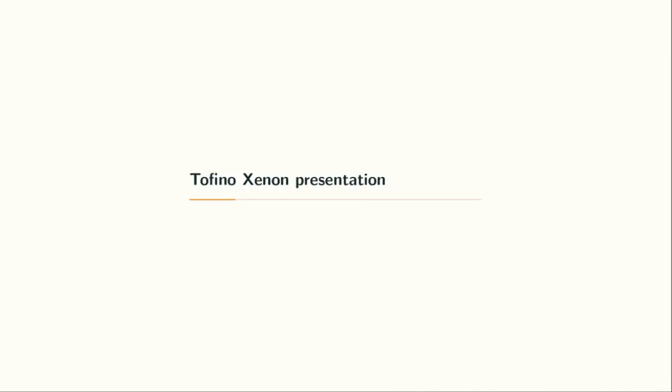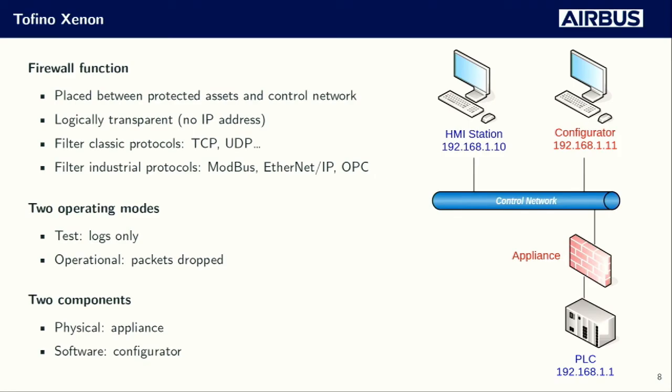Now we're going to present the Tofino Xenon from a final user point of view. It is a firewall located in front of your ICS network. It physically segregates the open world — the control network where attacks come from — and the secure zone containing your ICS systems. But from a logical point of view it is fully transparent and doesn't even have an IP address, meaning you do not have to change your network configuration or addressing. It's been designed to be fully plug and play with the least possible impact on your existing system.